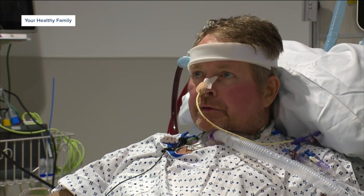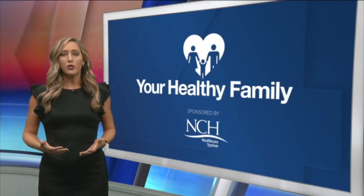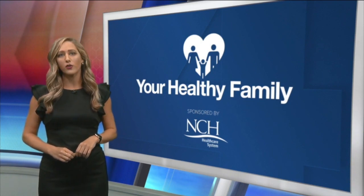I wouldn't be here unless it was for the doctor. Words can't describe how grateful I am. So glad to see him recovering. Sean also wants to encourage everyone to get vaccinated against COVID-19 so they aren't at risk of ending up on an artificial lung like him.